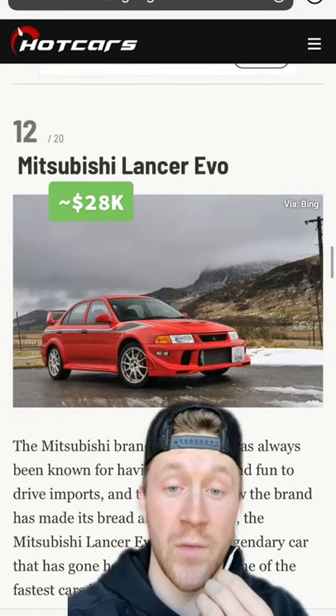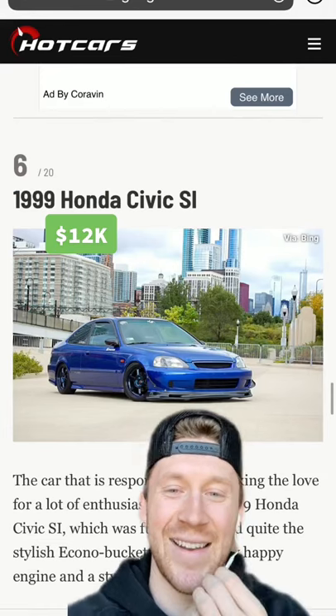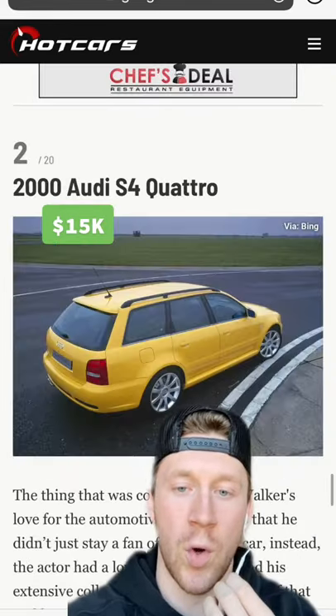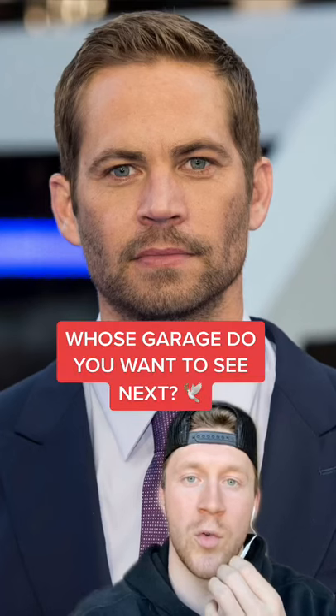Mitsubishi Lancer Evo, a '95 BMW M3 Coupe, M3 Sedan, he had a Bronco, 1999 Honda Civic Si, Integra Type R, Mitsubishi Eclipse GSR, S4 Quattro, and many more. Here's some that sold in an auction in 2020. Rest in peace with the goat. Whose garage do you want to see next?